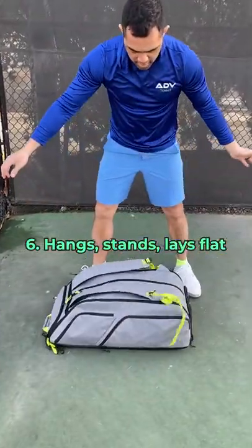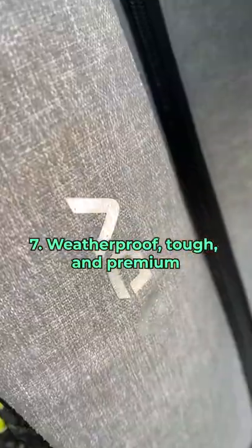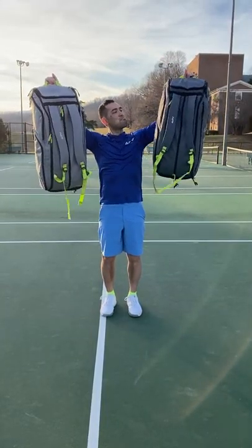It also has a ventilated shoe compartment. It can lay flat, stand up, or even hang on a fence. And it's made of premium nylon with durable zippers. The 498 days making this bag was a blast — what do you think?